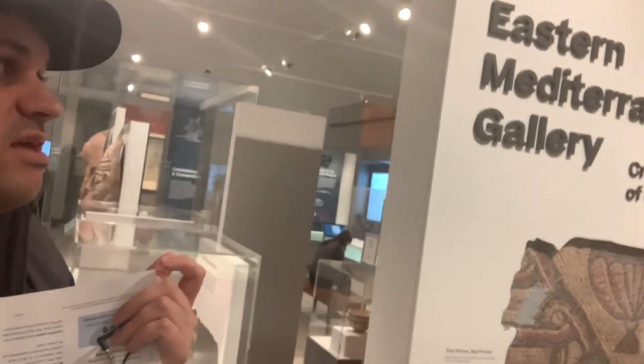We're now here at the Eastern Mediterranean Gallery, where it contains stuff from Italy, Greece, etc.